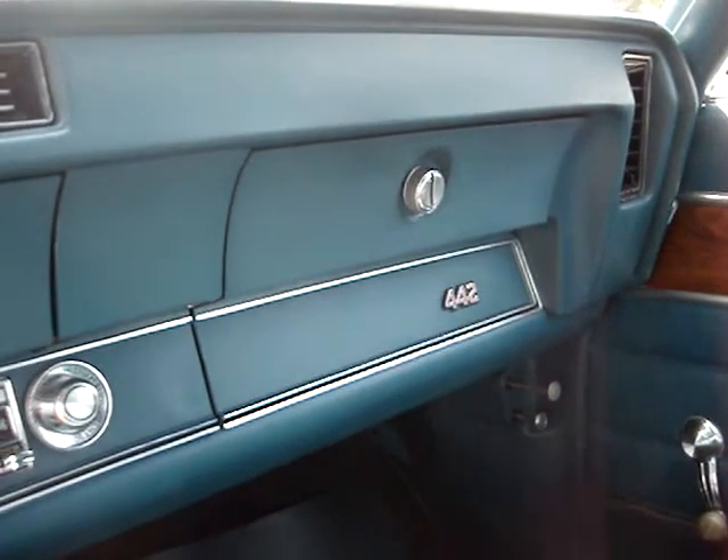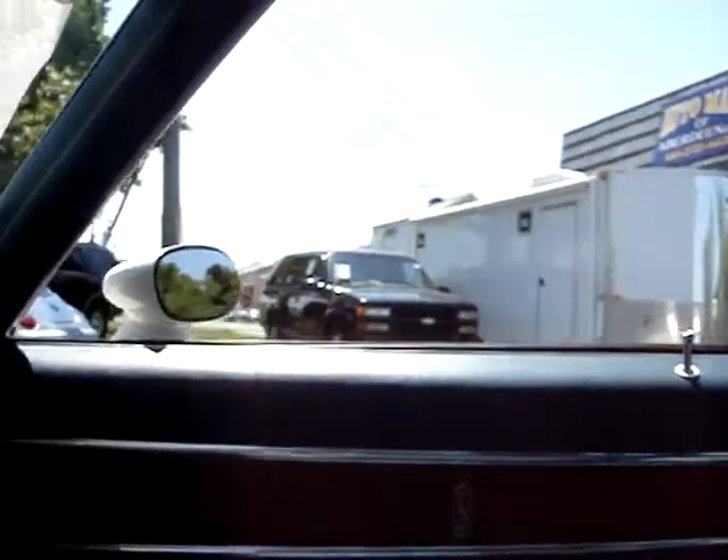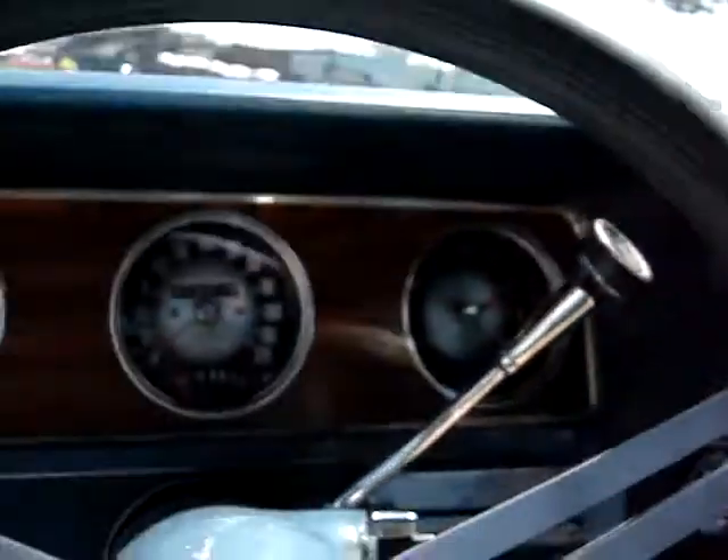Wow. You're looking at a real '72 Olds 442. It is a really original car, obviously garage kept. 41,000 original miles. Really a nice car.